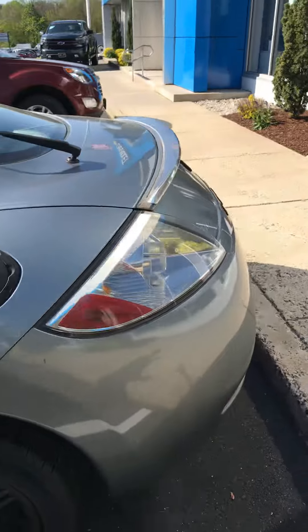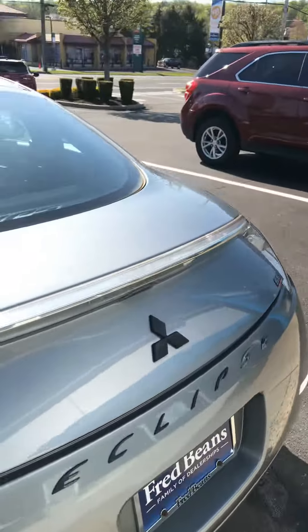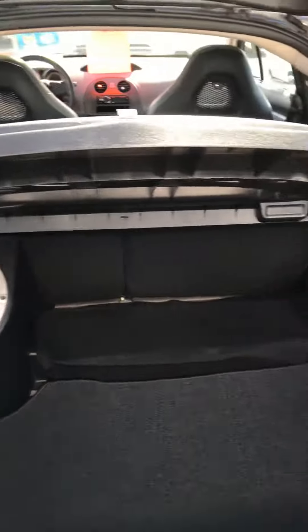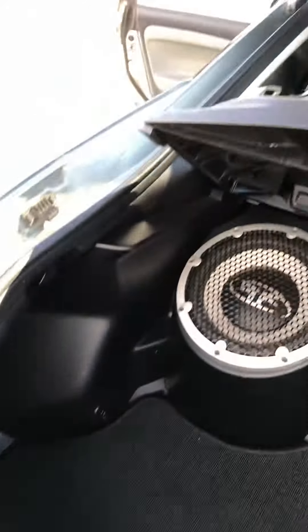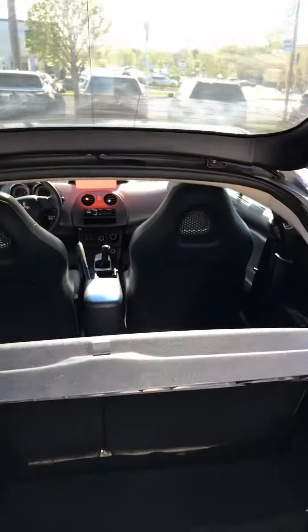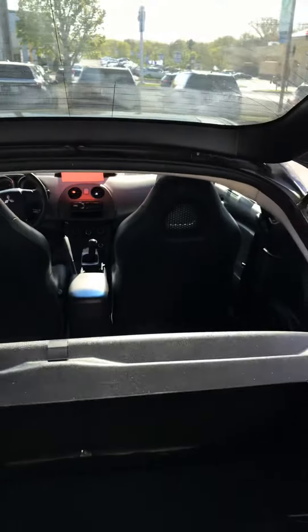We'll pop the trunk here. All stock and original back here as well. Original floor mat. Very clean. Well taken care of. Doesn't look like it was abused.